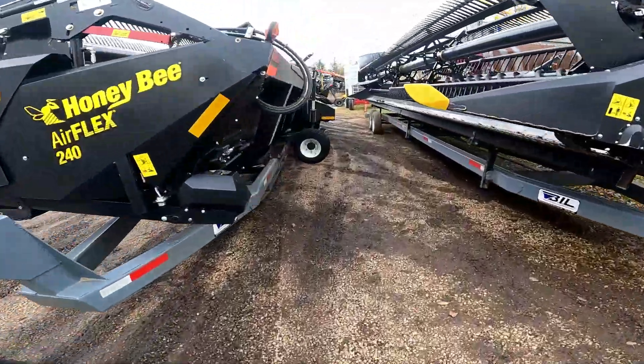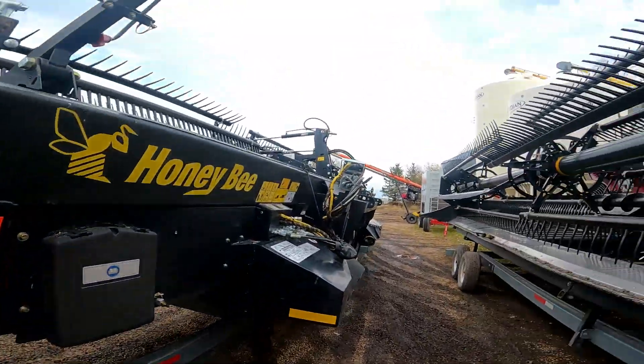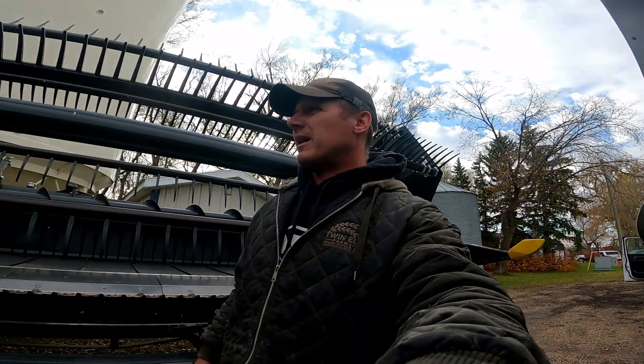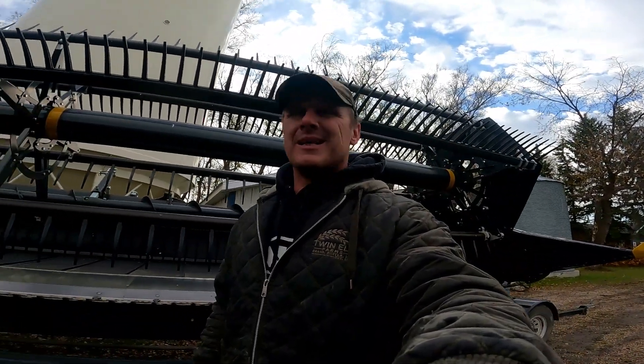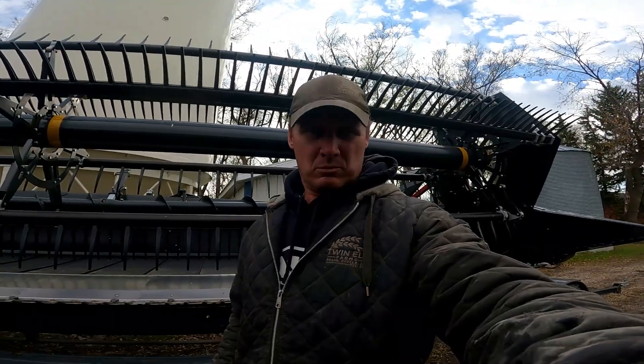I want to strap these headers down while we take them away, just to make sure. These headers need to go to our other yard side - we've got a header shed for them, a nice shed that works good for headers. Peter and Daryl are going to keep moving the corn out so that when we want to go to the corn tomorrow, we can just go.